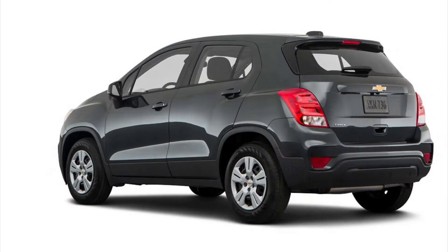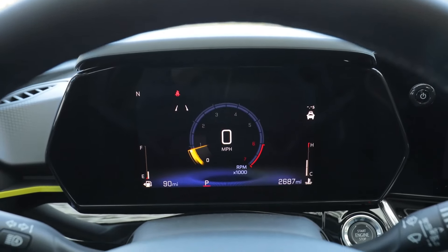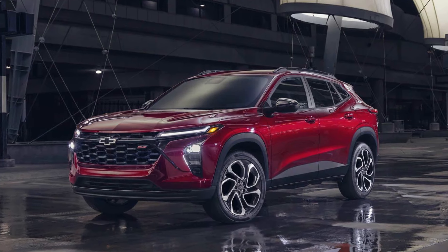In 2015, Chevrolet introduced the Trax to the U.S. The Korean-made subcompact crossover with awkward proportions and styling seemed to combine the worst of SUVs and hatchbacks. It wasn't a big hit with image-conscious shoppers, but its very low price made it popular with buyers on limited budgets.